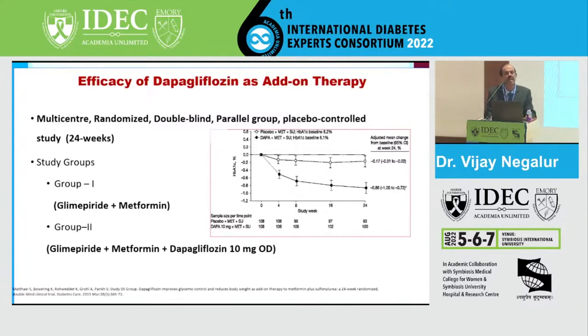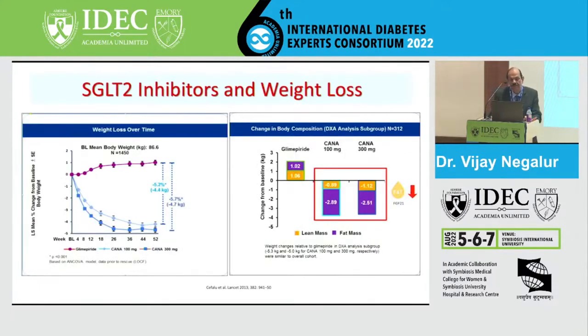The benefit of weight loss is well seen with canagliflozin - at the end of 52 weeks, you can see weight loss of approximately 4.7 percent or 5 kilograms, which is dose-dependent and sustained. Importantly, this weight loss is predominantly fat weight loss, facilitated by the action of FGF1 produced by the liver through transcription activity, which reduces the fat content in these patients.